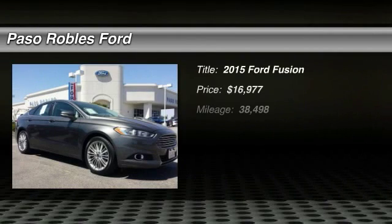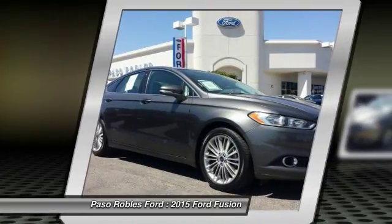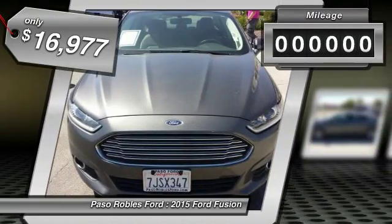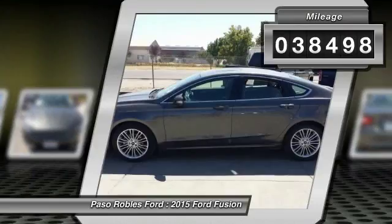You are going to love the 2015 Fusion. You can have both impressive power and great economy in a Fusion, and it is priced below $20,000. This vehicle has less than 40,000 miles. Here are some of this vehicle's great options.